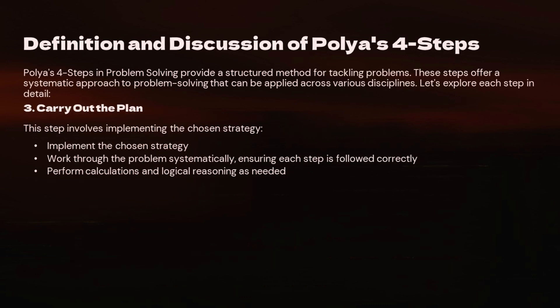Step 3: Carry Out the Plan. Now that you have a plan, it's time to put it into action. This step is all about following through on your chosen strategy. Work through the problem step by step, making sure to do any necessary calculations or logical reasoning. Don't rush — take your time to ensure everything is done correctly.